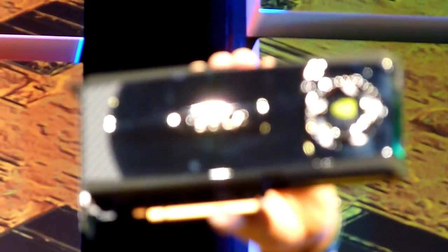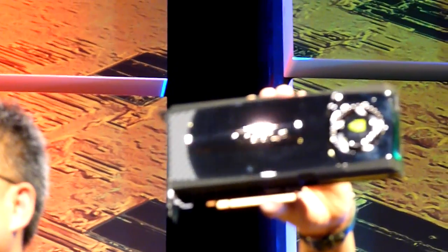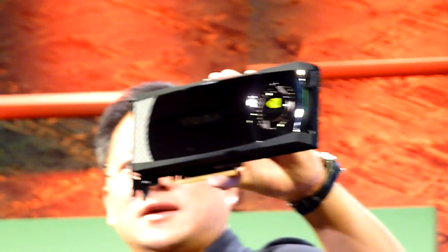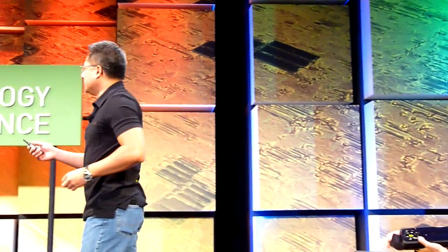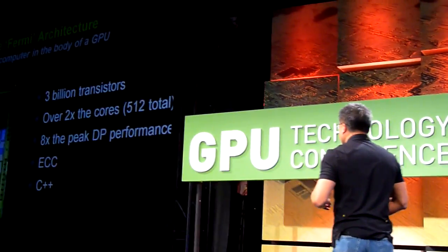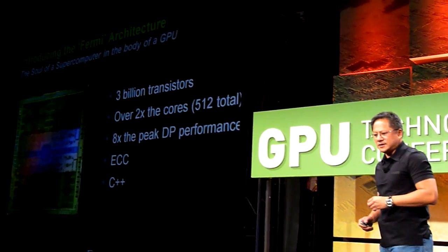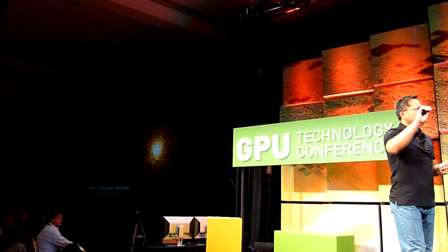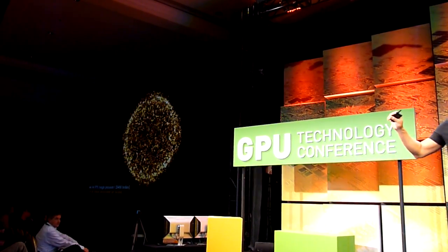But before we compare and see what Fermi can do, let's take a look at what the current generation of GPUs can do. So if you could run the demo — let's see the Tesla 1060 running an n-body simulation. This is where each one of the particles in space have a...